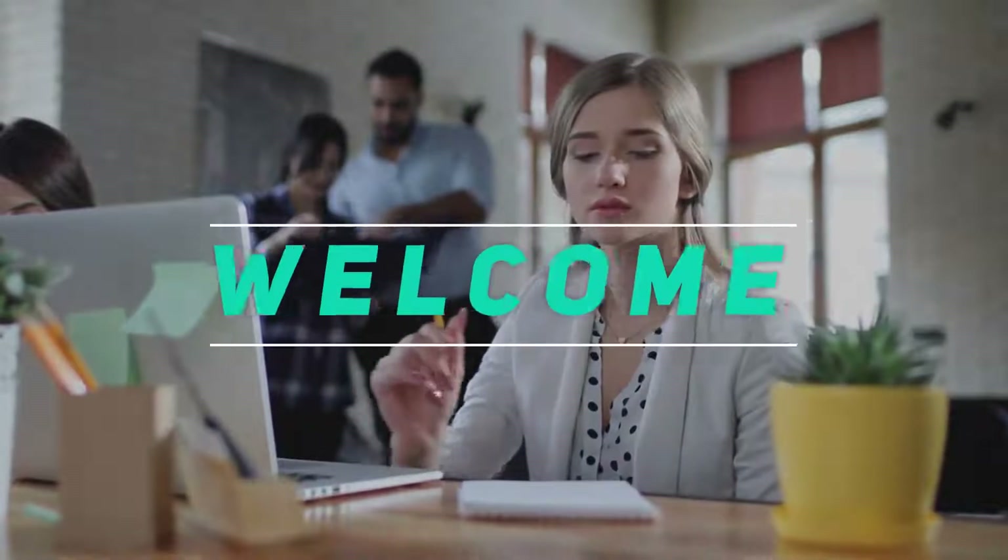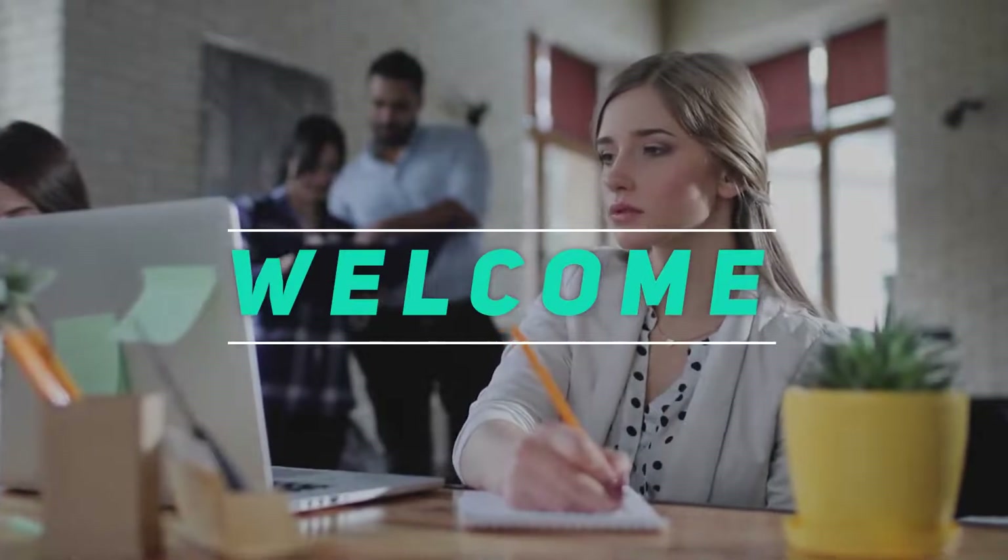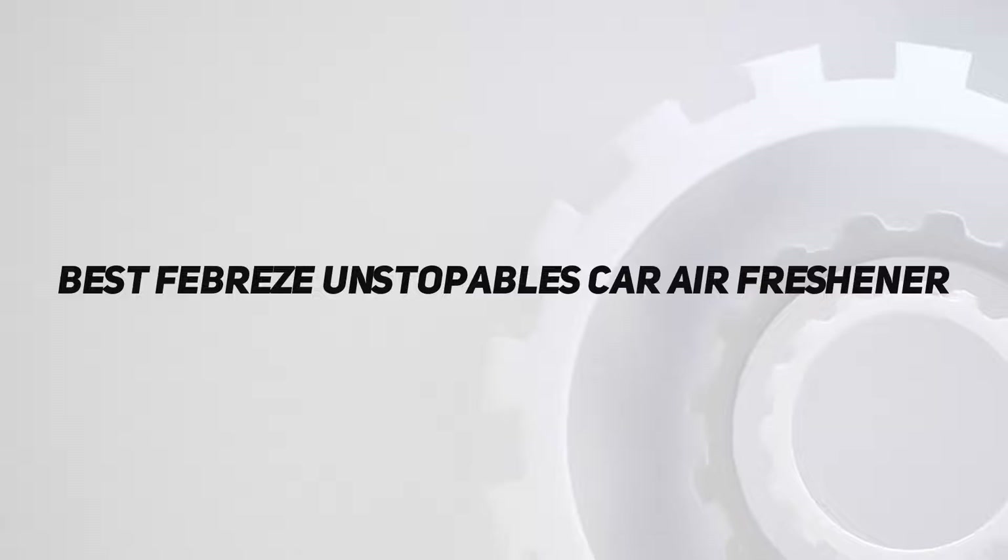Hey, welcome back to my channel. In this video, I'm gonna talk about the top 5 best Febreze Unstoppables car air fresheners.